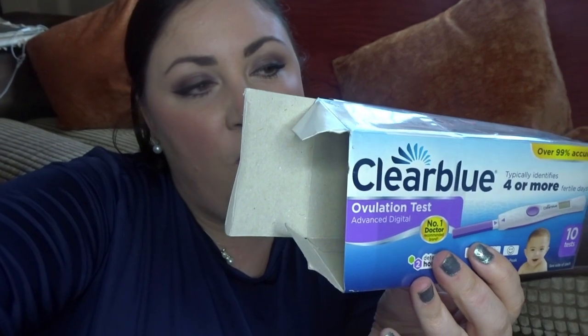Today I thought I would talk to you about how to use the Clearblue ovulation sticks. They can be a bit tricky and they're definitely a little bit more complicated than the very cheap pound shop dipstick ones, but I do find them to be more reliable. This is not sponsored, by the way. So we're going to be talking about these ones here — Clearblue Ovulation Test Advanced Digital — typically identifies four or more fertile days, detects two hormones, and you get 10 tests in a pack. They're about £22 to £24.